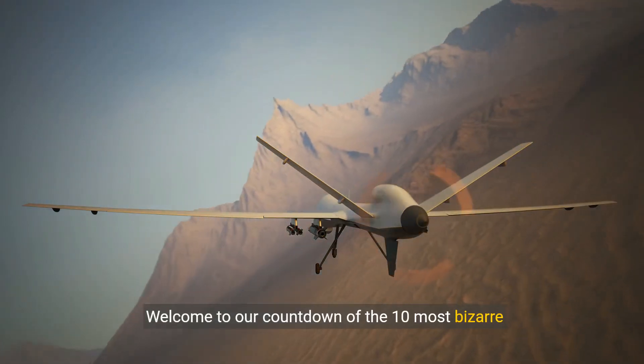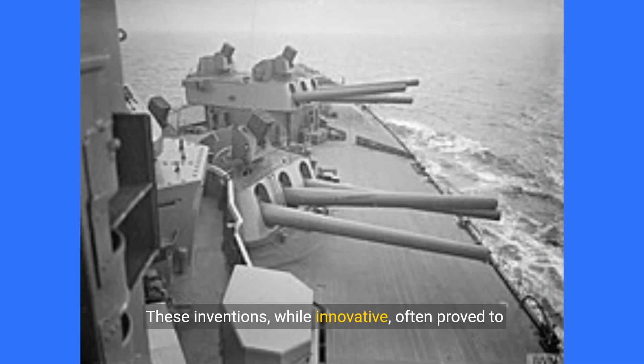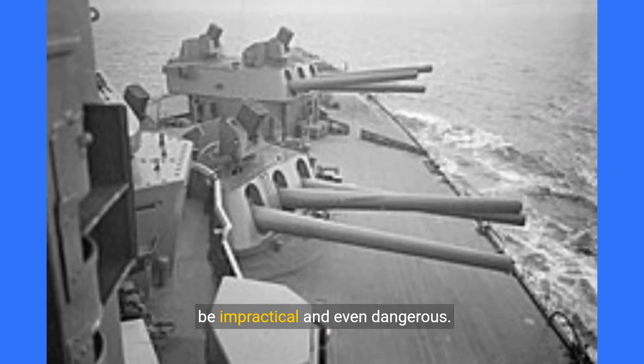Welcome to our countdown of the 10 most bizarre weapons developed during World War II. These inventions, while innovative, often proved to be impractical and even dangerous.